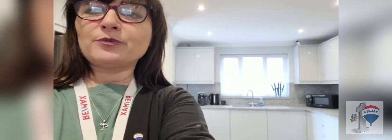Hi everyone, Tamsyn Welton from EMAX here. Just in between appointments at an open house at this stunning property in the north of Swindon. As you can see behind me, absolutely beautiful kitchen, but I'm sure you don't want to see my face — let me show you around the property.